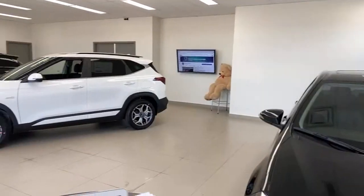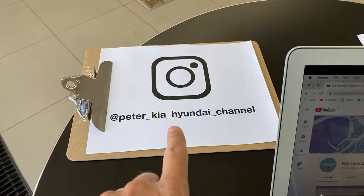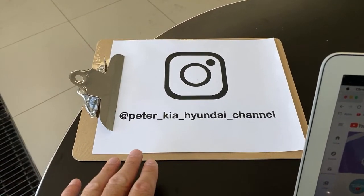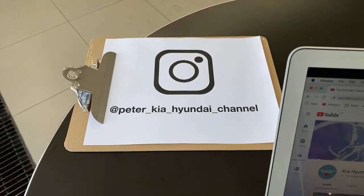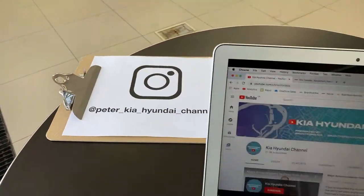We do this every day. If you want to follow us on Instagram, this is where I will post what I'm doing every day before it goes on YouTube. A lot of people like to ask comments there before the video starts so we can answer them in the video.